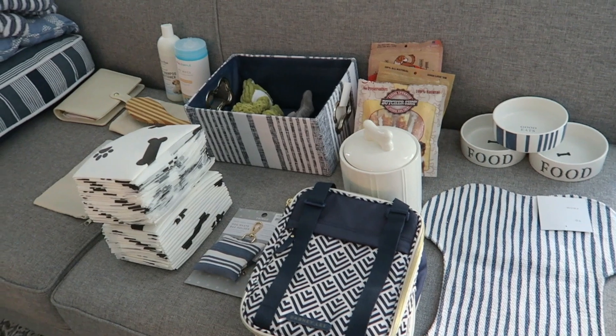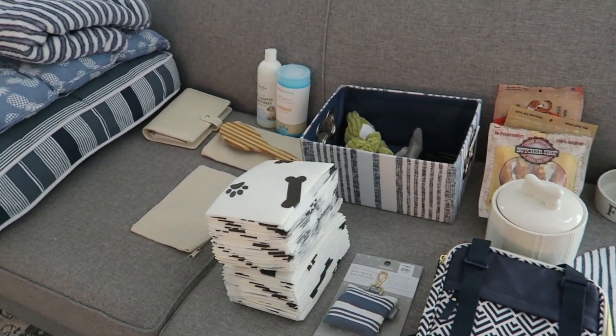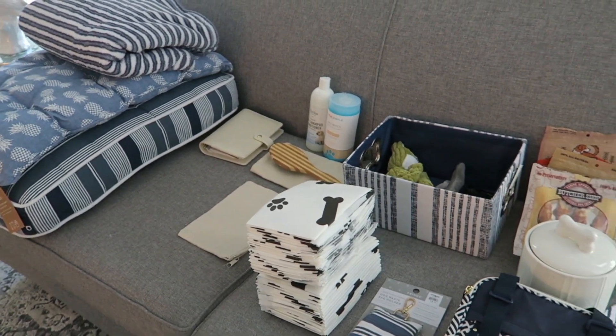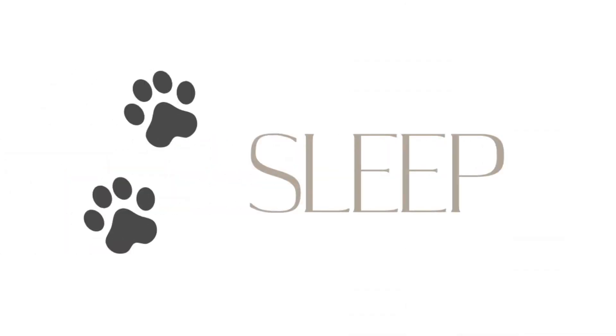Okay friends, so the first thing that I like to do when packing for Bentley and Albert is to lay their things out into categories by their needs. The first need we're going to talk about is sleeping — basically putting everything they need to sleep while they're at grandma and grandpa's house.